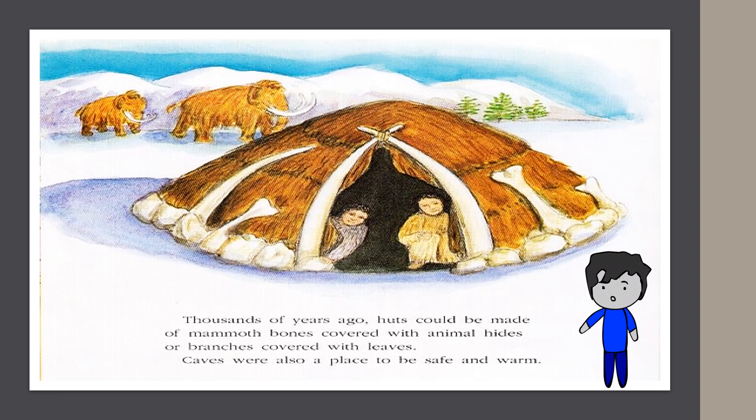Thousands of years ago, huts could be made of mammoth bones covered with animal hides, or branches covered with leaves. Caves were also a place to be safe and warm.